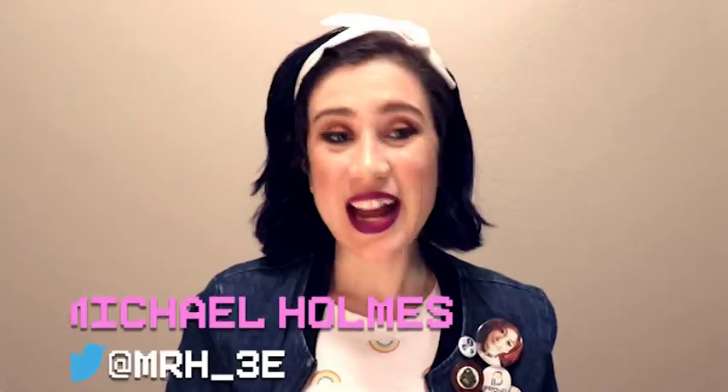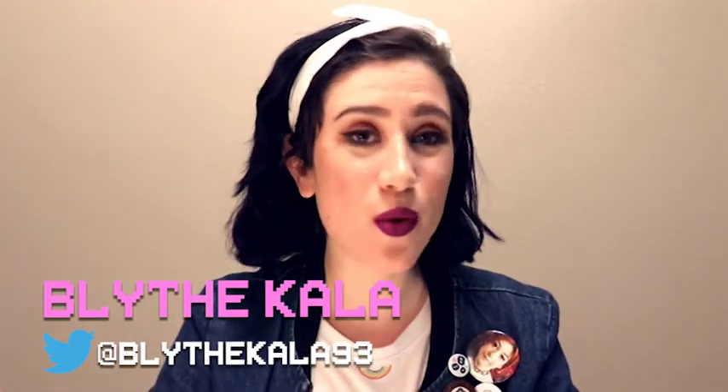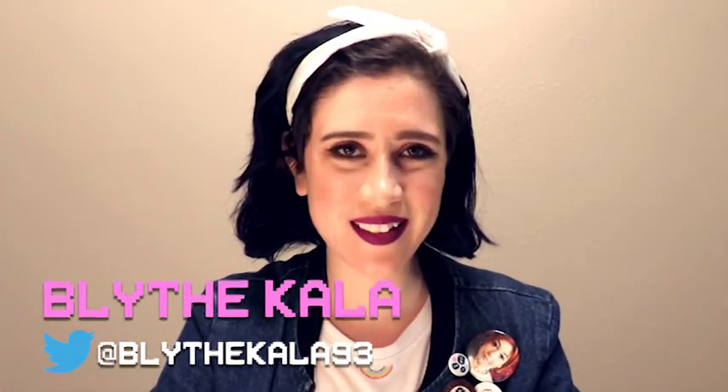Hi there! Welcome to another installment of Table Topical on the Games We Never Play Network. We've got a plus two to our charisma, and we are ready to give you all the gaming news you can use for this week. We're your hosts, Michael Robert Holmes and Blythe Kayla, and neither of us are mimics. We swear. I am an actual human, and absolutely not a mimic.